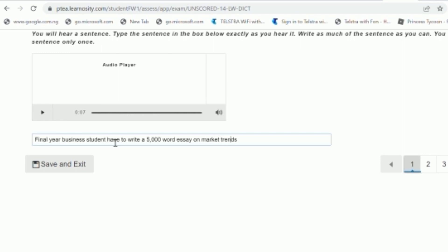So when I talk about extra words, this is what I mean: I wrote 'five thousand' in words and also in figures — so I'm putting a comma and then '5000' in digits because I'm not sure which one they'll accept. So my response reads: 'Final year business students have to write a five thousand, 5,000 word essay on market trends.' I put a full stop because it's a sentence, then click Next.